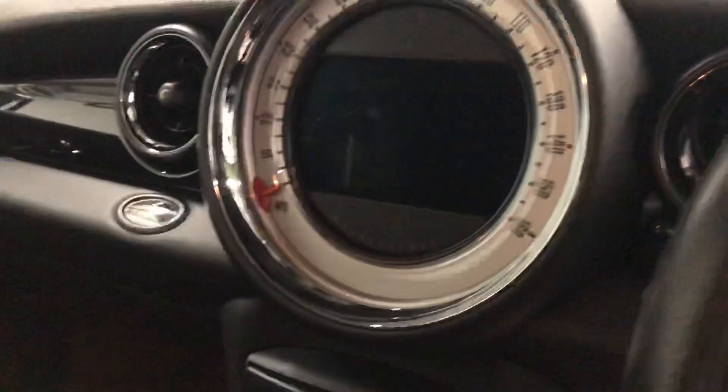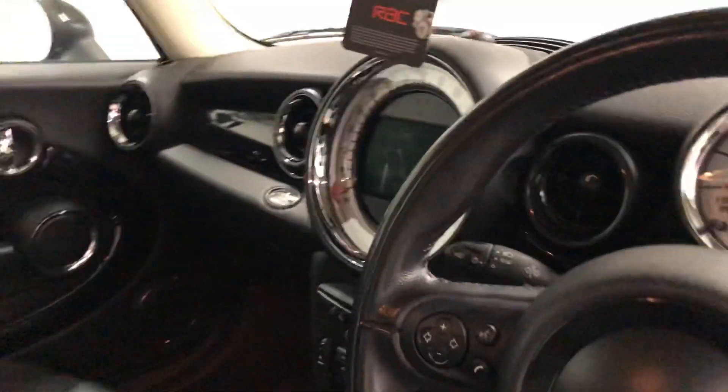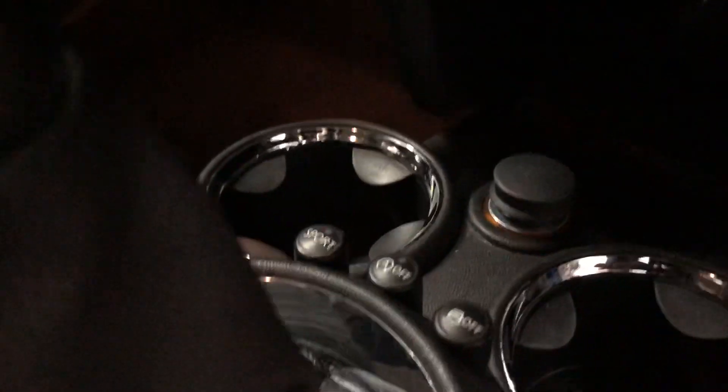You've got climate control, sat-nav, Bluetooth, and DAB radio, which is all controlled with the buttons here. And you've got your sport button as well. It's a six-speed manual. Nice dark interior, which is in good condition.